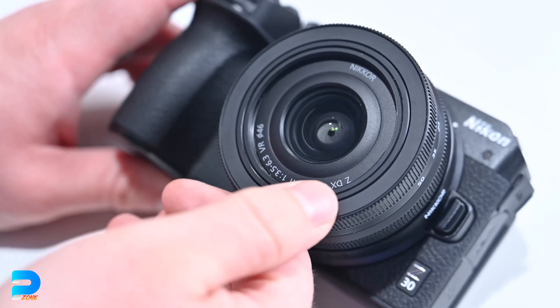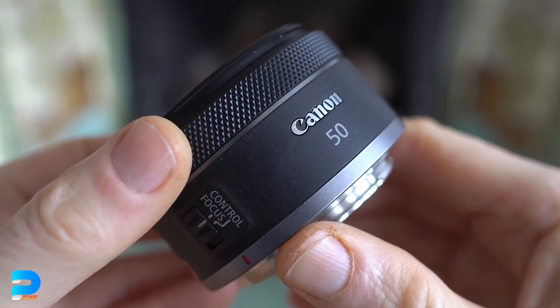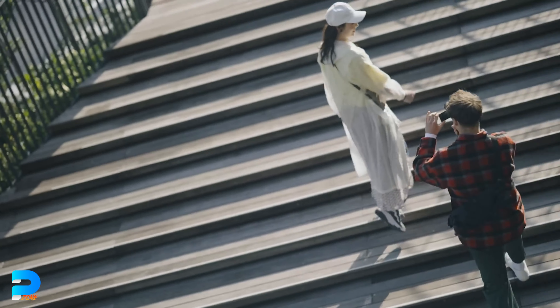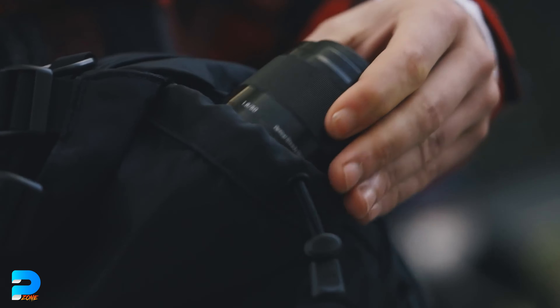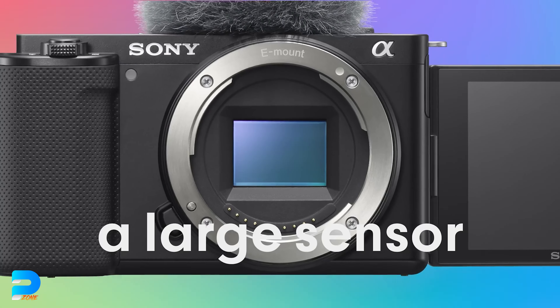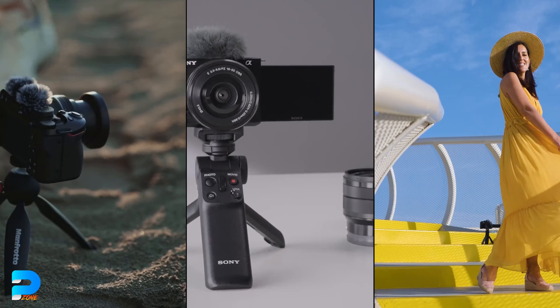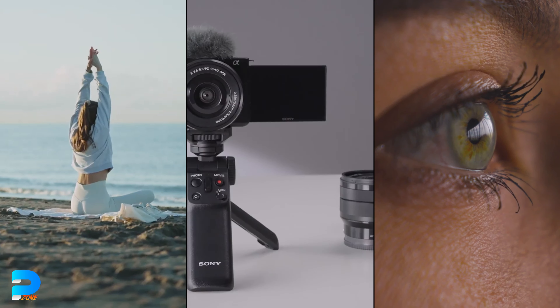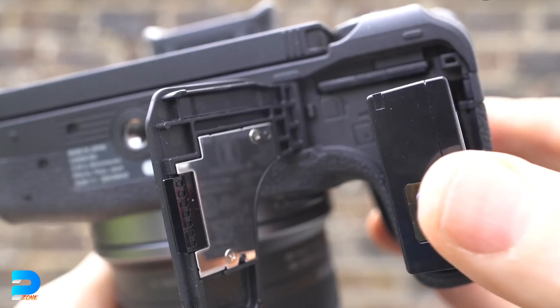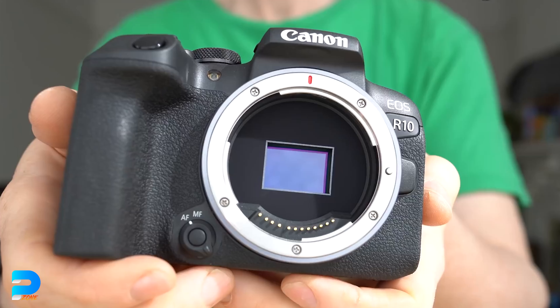All of these cameras have interchangeable lenses. However, Nikon and Canon do not offer a broad enough selection of lenses, while Sony offers a wide range of lens options. When it comes to quality, all three cameras deliver excellent results right out of the box — you don't have to mess with settings. Just insert a battery, push the record button, and you're ready to go.